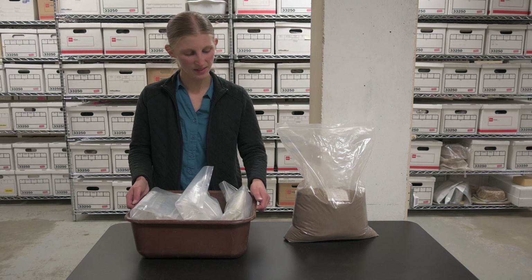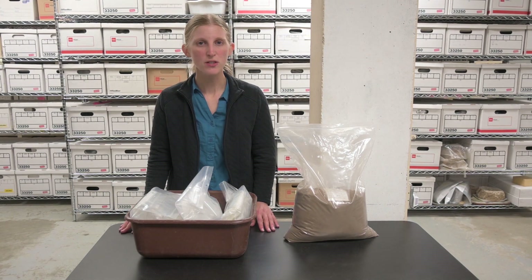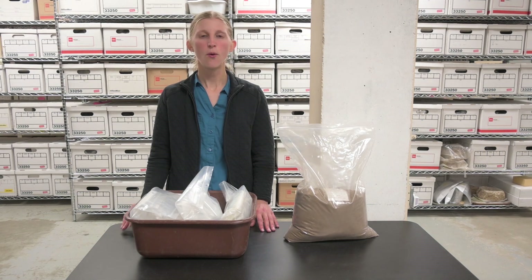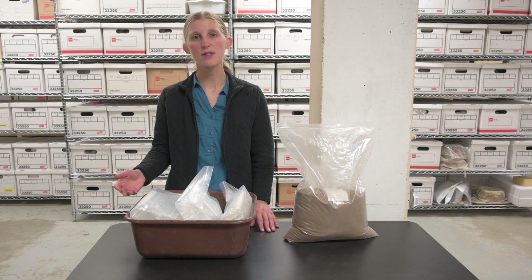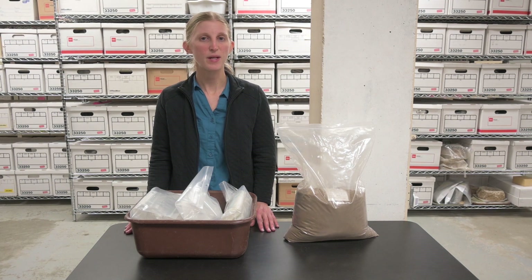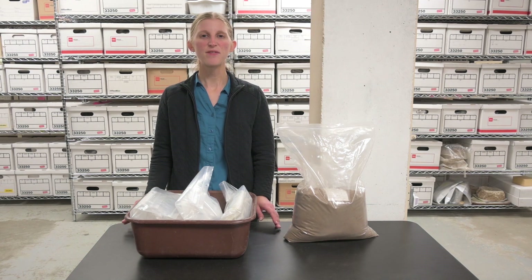When artifacts and matrix bags arrive at the lab, we make sure nothing is missing its label or has broken. We usually set aside bags that look like they might have errors, such as provenience information that looks incorrect, so we can resolve the issue with the help of the field crew and field forms.